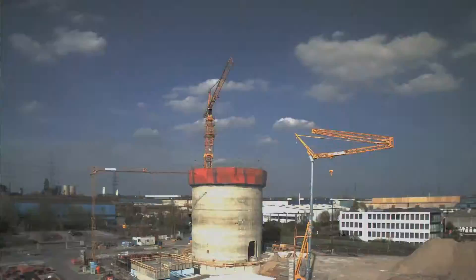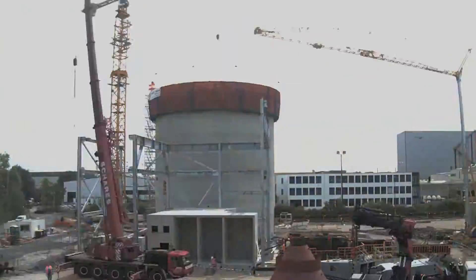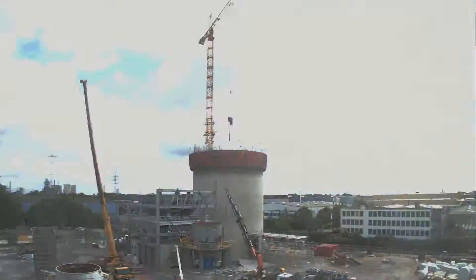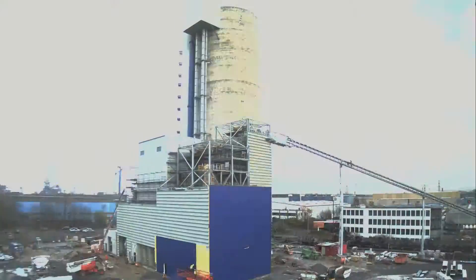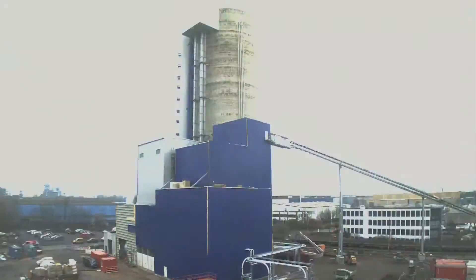From pre-engineering up to final installation, Löscher once again proved its competence and expertise in the construction of complete EPC-based grinding plants. Truly unique is the plant's design, which saved on a large part of the structure and foundations, making it possible to erect the plant in the smallest possible space.